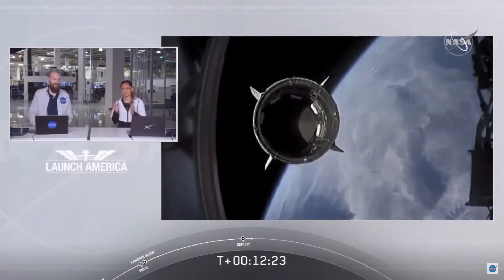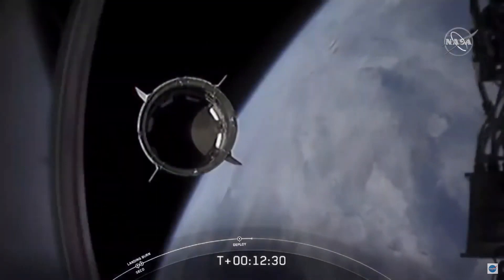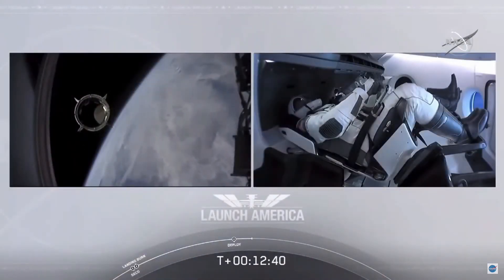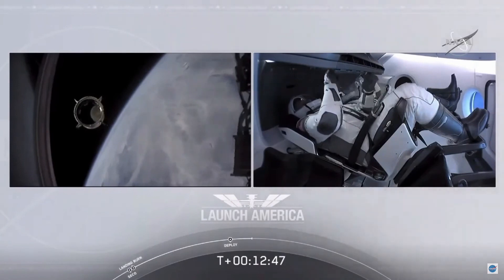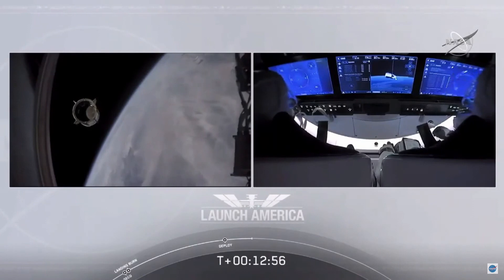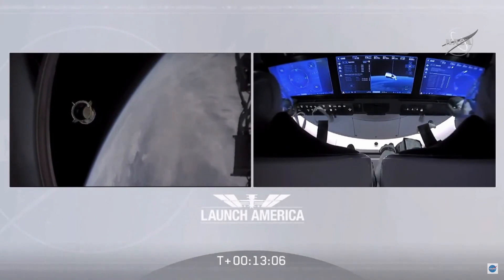Dragon SpaceX at that separation call. The Falcon 9 team has a few words: 'Bob, Doug, on behalf of the entire launch team, thanks for flying with Falcon 9 today. We hope you enjoyed the ride and wish you a great mission.' Bob and Doug replied: 'Thanks, congratulations to you and the F9 team for the first human ride for Falcon 9. It was incredible — appreciate all the hard work and thanks for the great ride to space.'